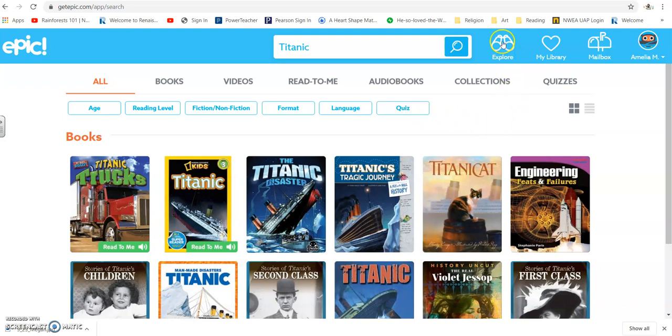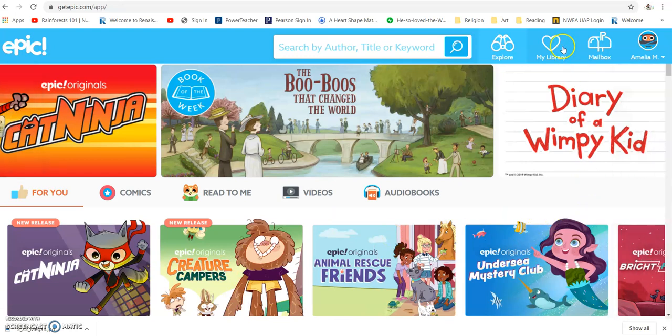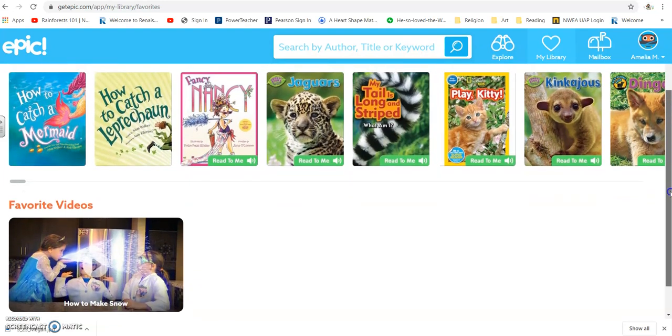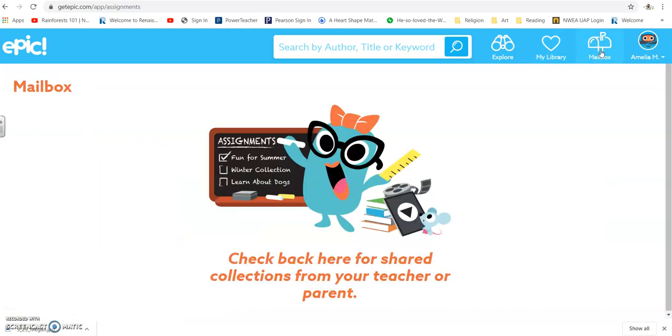The next place we're going to go — you can click Explore and it's kind of similar; it'll just give you a bunch of different options. Your Library, if you click your library — which is similar to your bookshelf on AR — it shows you the books my niece read. So the books that you read will kind of show up on there just like they did on AR. Next is your Mailbox. What I love about this is that I can push out an assignment to you guys and it will show up in here. I'll let you know in the lesson plans if I decide to do that. It says come back and look for collections shared from your teacher.